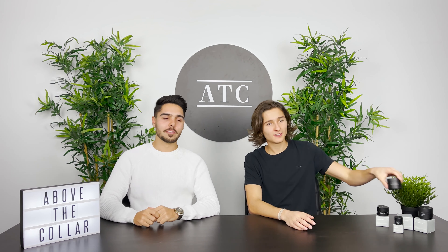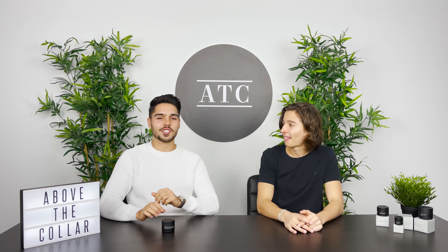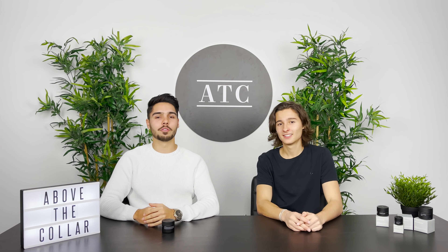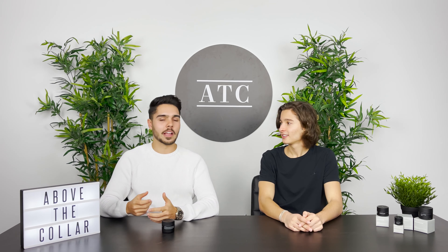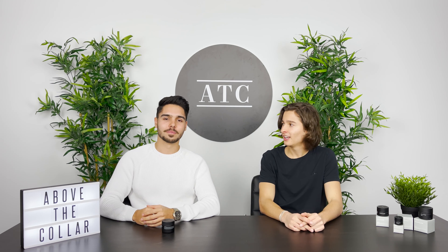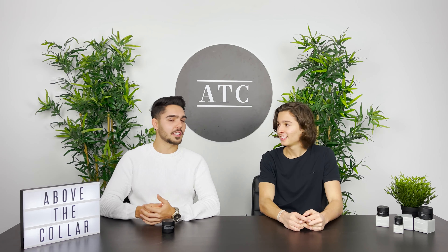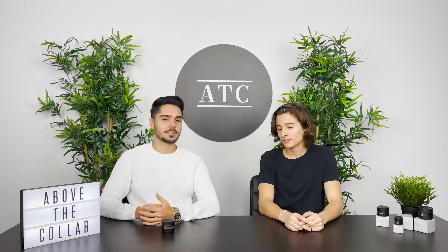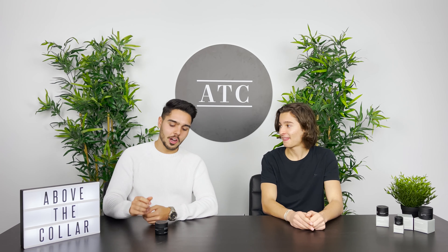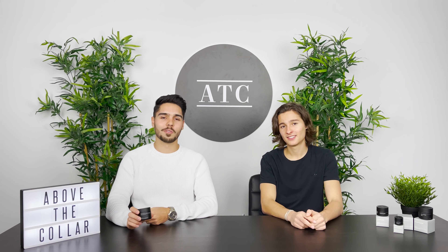So first up we've got the charcoal cleanser. What does it do? The charcoal cleanser will safely and effectively remove any daily grime and dirt that can build up on your skin and leave your skin feeling as clean as fresh kicks out of the box. Why should you use it? You should definitely use it because it will clean your skin and also unclog any pores. When should you use it? The charcoal cleanser should be the first part of your skin routine, and you should use it once in the morning and once at night.